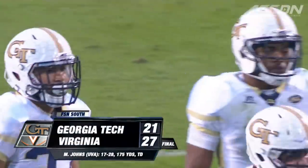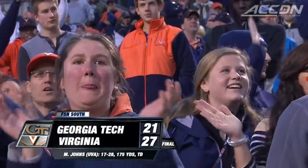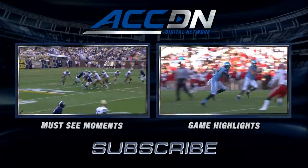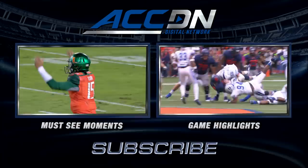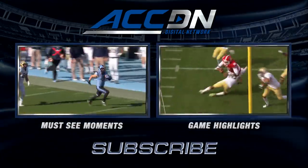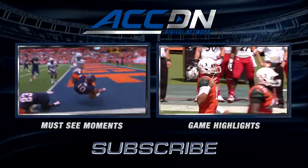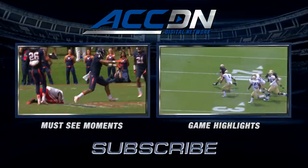It's their second straight win at home. I'm Courtney Cox and you're watching the ACC Digital Network — the official home of ACC football. For must-see moments, click the box on the left. For game highlights, click the box on the right. For everything else from the ACC Digital Network, subscribe now!